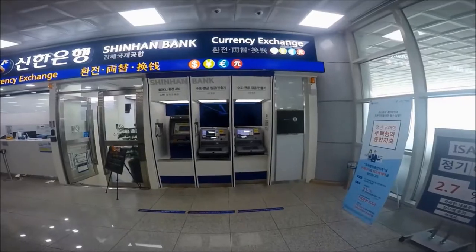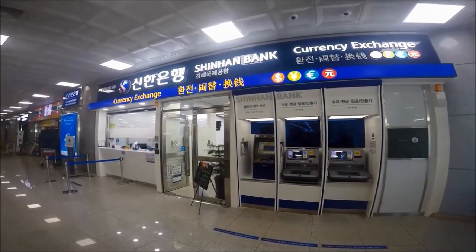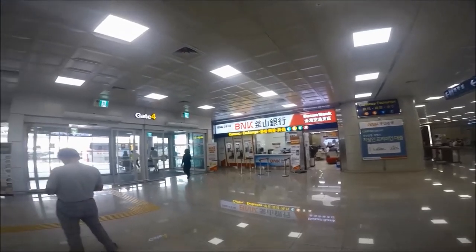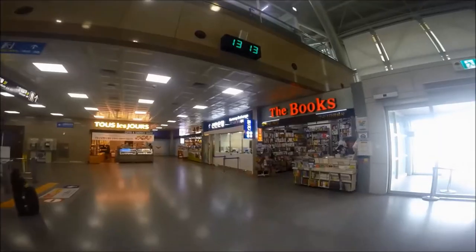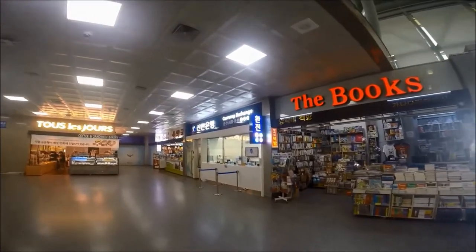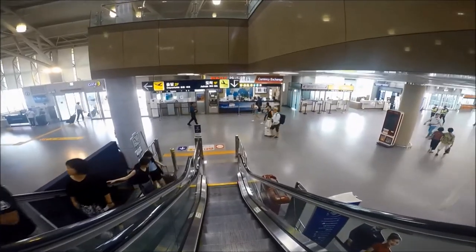For arriving passengers, Gimhae Airport is a convenient place to exchange currency. At the international terminal, at the arrival and departure hall, there are currency exchange counters next to exit doors 1 and 4, which are accessible to the public. Most bank currency exchange counters at Gimhae International Airport in Busan are closed by 8 p.m.